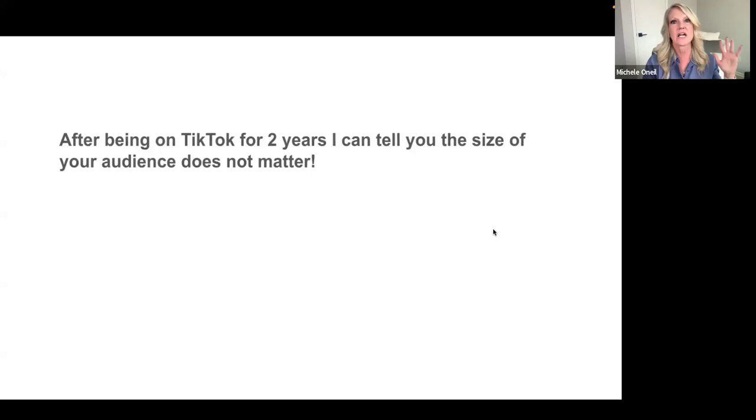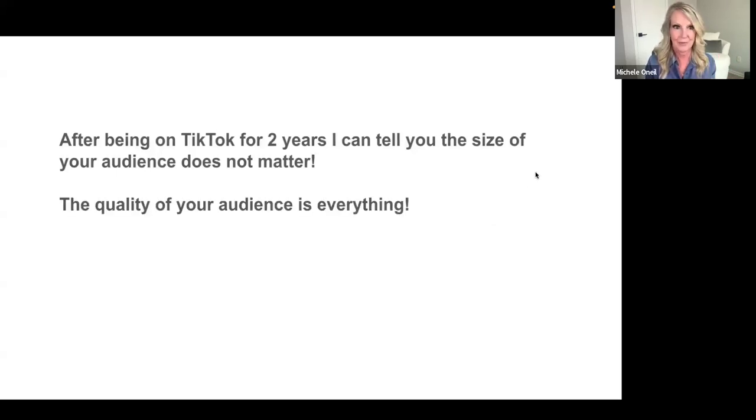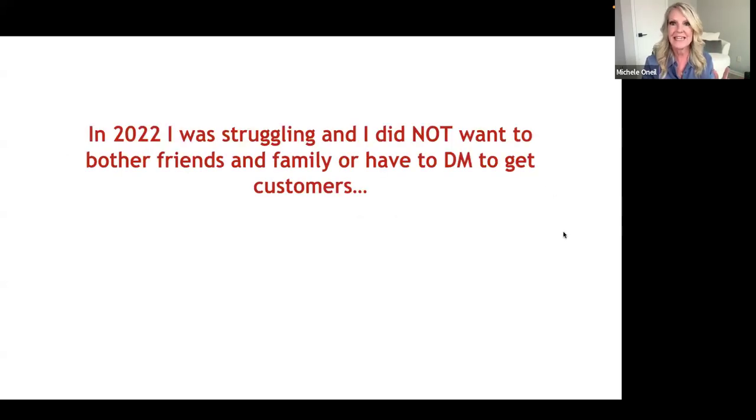I've been on TikTok for two years now, and I can tell you this: the size of your audience, your following, your social media platform — it does not matter. The quality of your audience is everything. You don't need a huge following to make six figures. What you need is a quality audience, and that is exactly what we're going to cover.